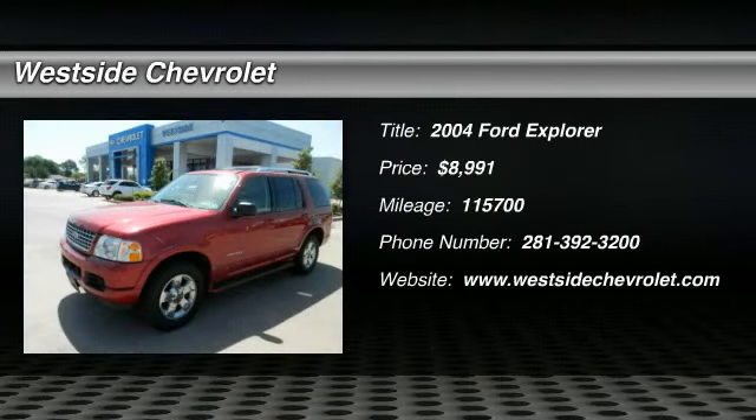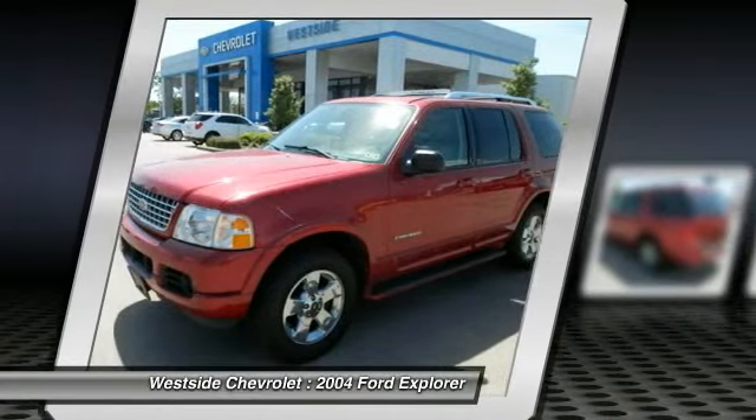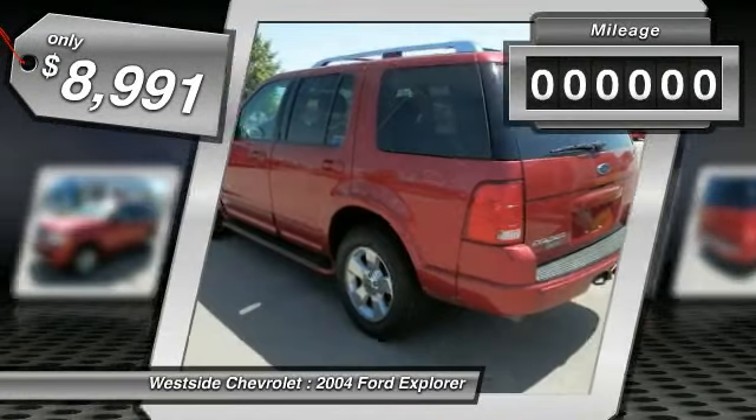The 2004 Ford Explorer. You've got a lot of capabilities to call on in a Ford Explorer. Don't underestimate your choices. It is priced below $10,000 and has less than 120,000 miles.